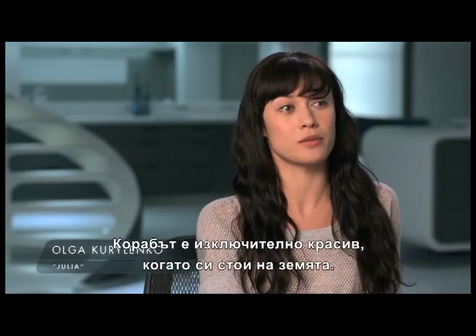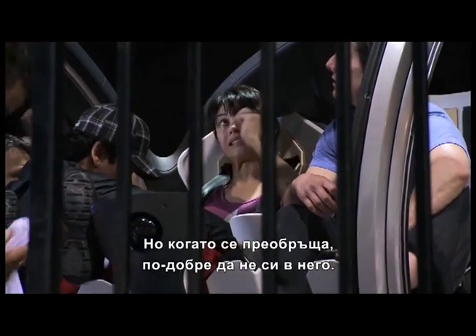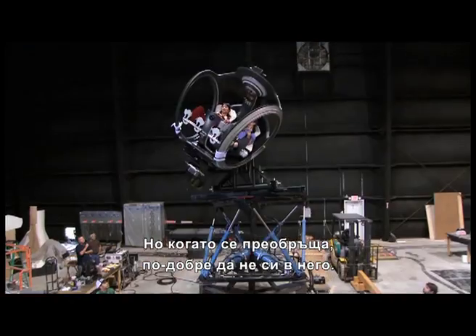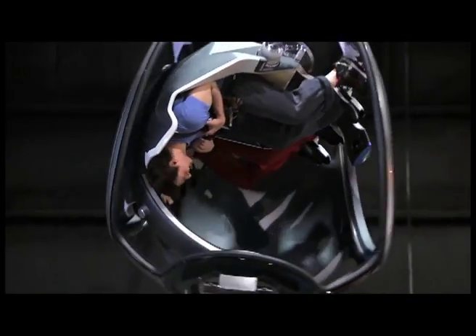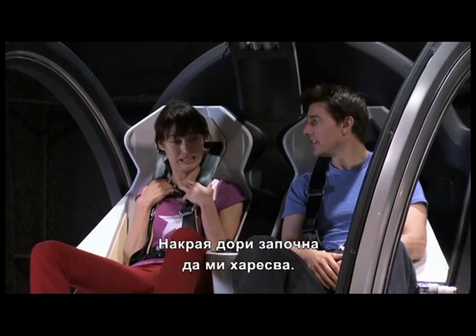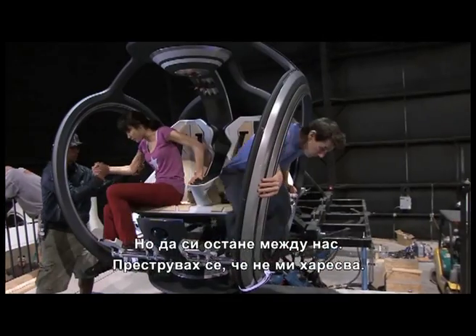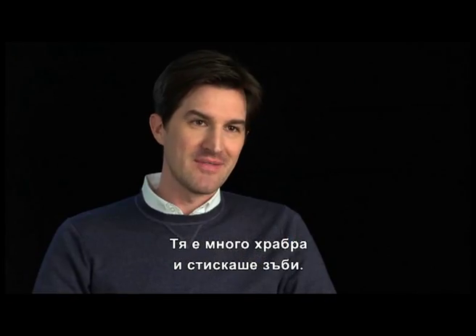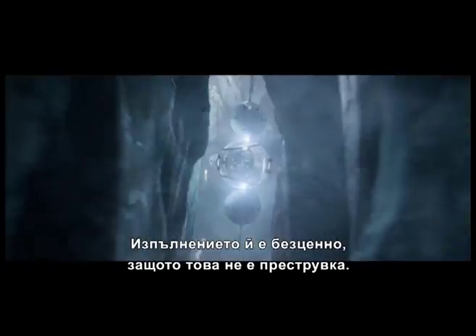The bubble ship is a beautiful creation when it's just standing on the ground, but you don't want to be in there when it's flipping around. In the end, I liked it, actually. I have to admit it. But don't tell anyone — I pretended like I didn't. She's very brave. She toughed it out. And her performance in the movie is priceless because it's real. It's not acting.